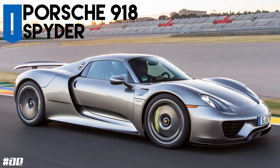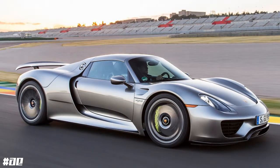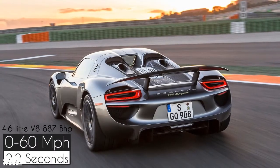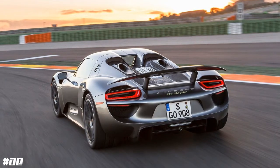Here is the quickest of all. The Porsche 918 Spyder is powered by a naturally aspirated 4.6 litre V8 engine and 2 electric motors producing 887hp, with a 0-60 time of just 2.2 seconds.